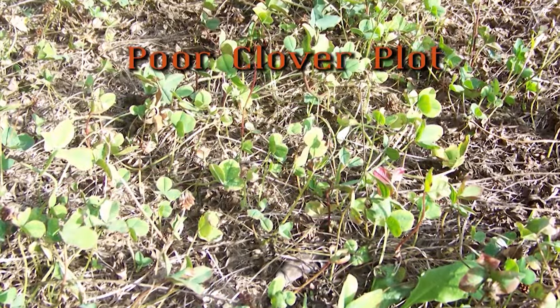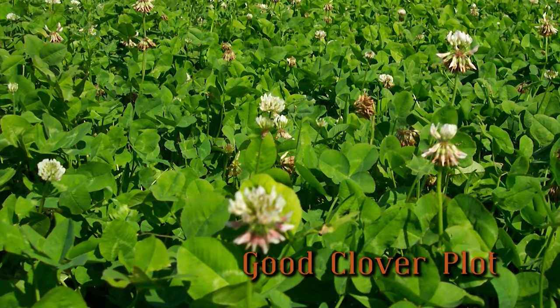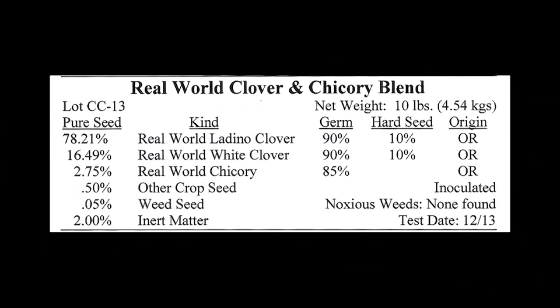Simply picking out the prettiest bag or falling for a clever marketing ploy is a good way to end up with an inferior product and ultimately a lesser quality food plot. We recently visited a major sporting goods store and purchased five different clover-based seed products, all from big-name food plot seed companies. Let's compare these five products against Real World's own clover and chicory blend by using the seed tags on each bag. By doing this, we can easily see how some companies decrease their input costs and sell you an inferior product. The information we're going to be showing you was obtained right from the seed tags that each company puts on their own products. The results will probably surprise you.